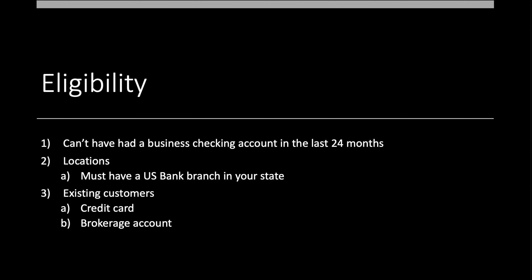For locations, you must have a U.S. Bank branch in your state — basically be in their footprint. I don't list the states because it's always changing as they acquire other banks. If you have a U.S. Bank branch in your state, you're good to go. If you don't, this is where the nationwide backdoor comes into play. You can be an existing customer, and the easiest way to become one is through a credit card or brokerage account. I'll talk through this quickly.